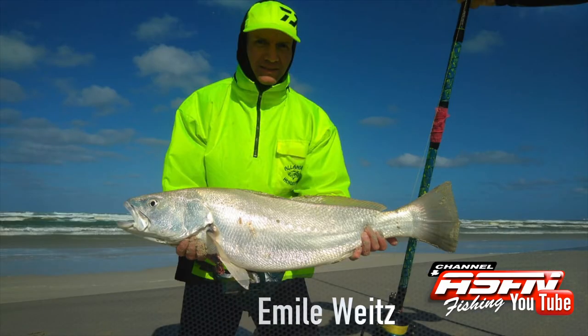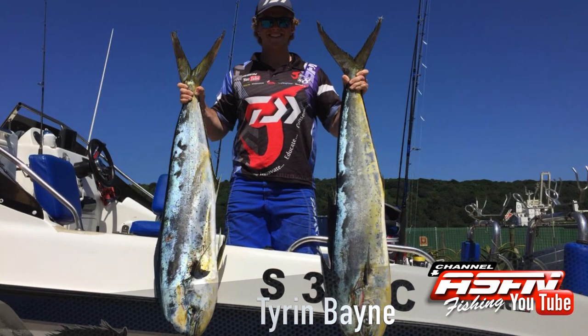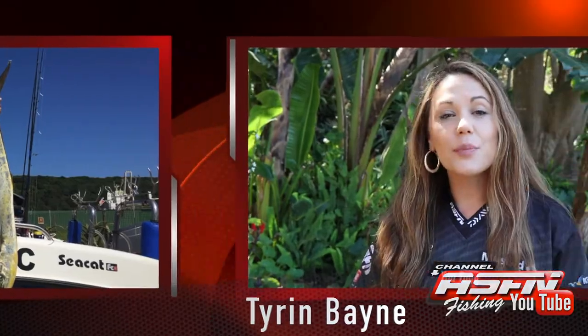Then all the way from the Western Cape, Emile Vaats caught this beautiful cob. Then Tyron Bain also got stuck into the Dorado with his Daiwa Saltis 50HA and his Daiwa Sea Line boat rods.